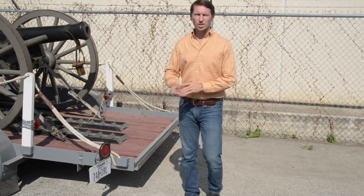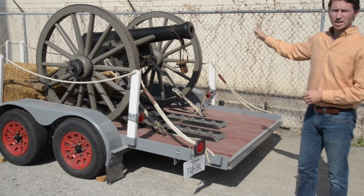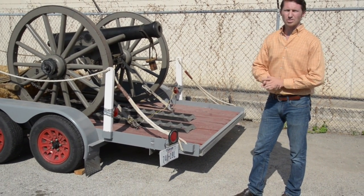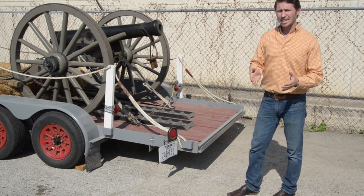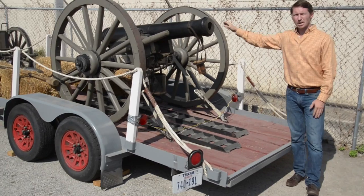Hi, I'm Rob Vogt with Vogt Auction. I want to show you this cannon we're going to be selling at auction on November 8th. It's a full-size working reproduction of an 1842 Civil War era ordnance cannon, and you can see that it has a forged barrel and it handles a six-pound ordnance.